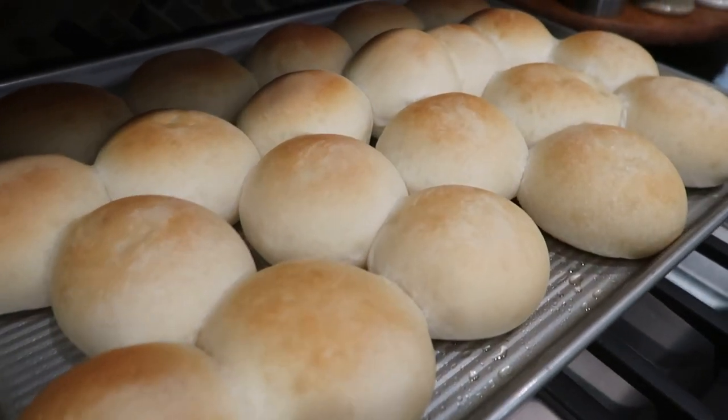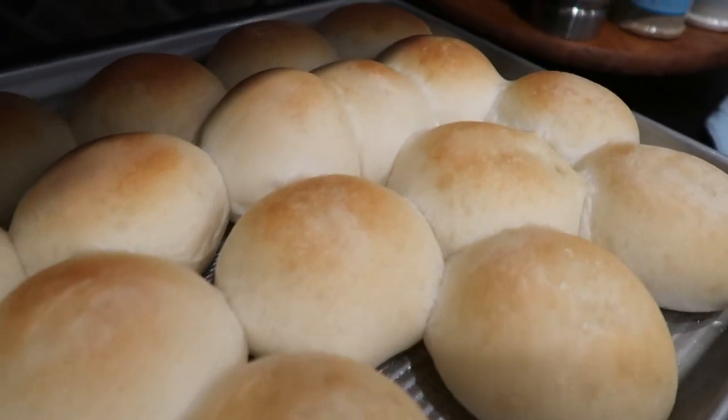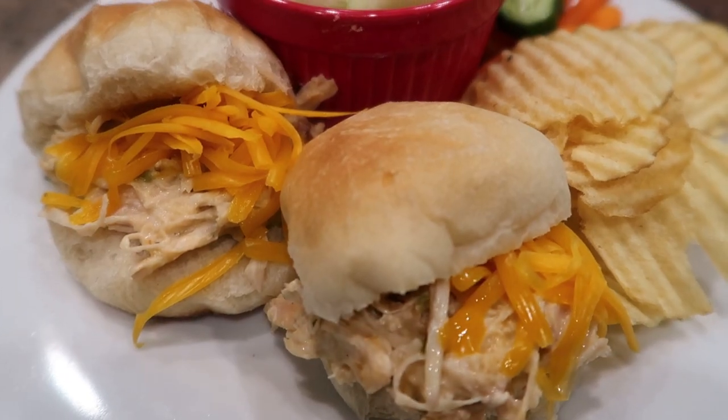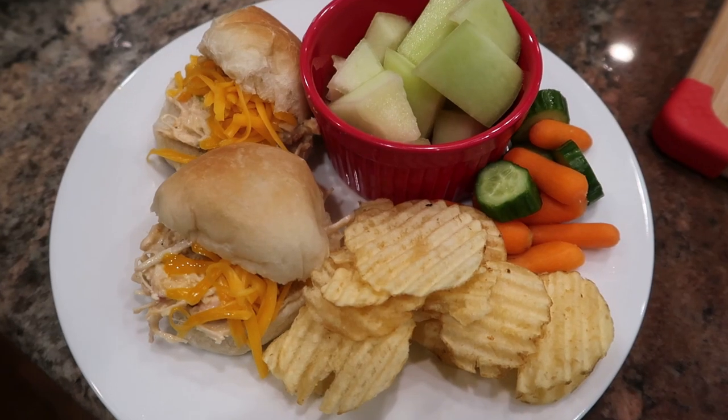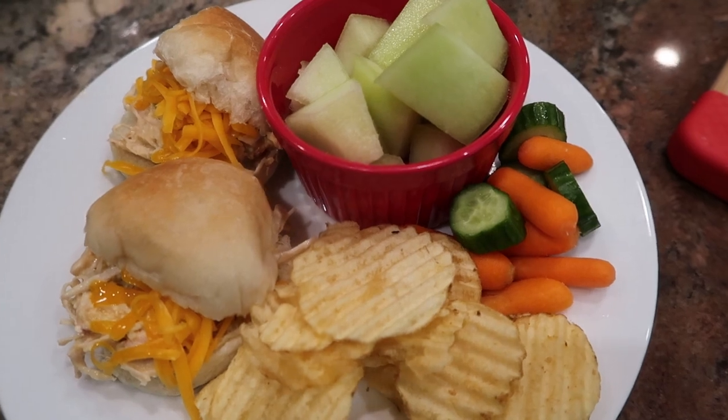This would work well with other kinds of bread if you wanted to get already made dinner rolls or Hawaiian rolls at the store. I'm going to serve this with chips and fruit, and it's going to be a really easy, delicious meal that will come together very quickly.